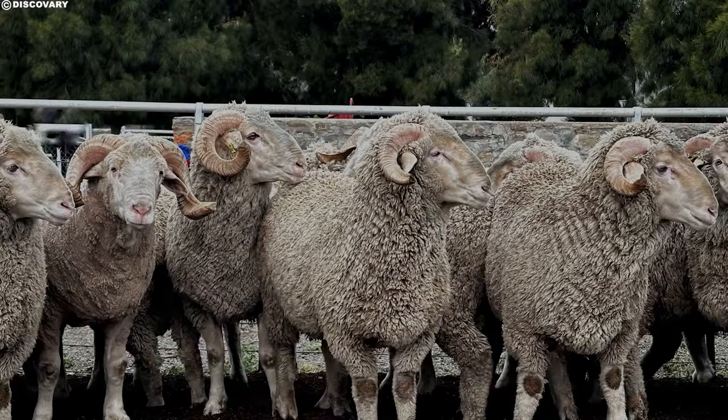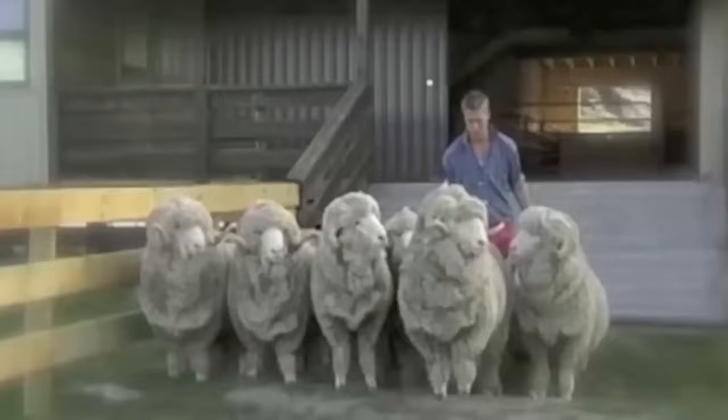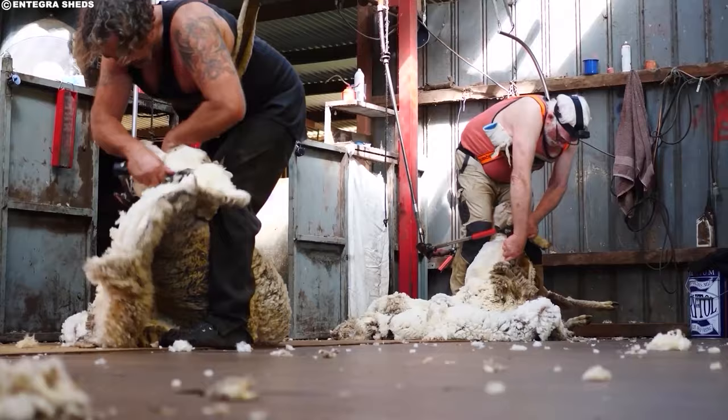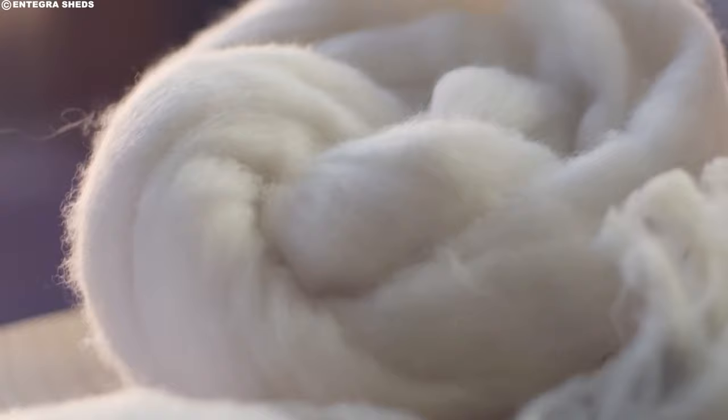What makes the Merino so special? It all boils down to its fleece. Unlike most sheep, whose wool is coarse and itchy, the Merino boasts a coat of fine, soft fibers. These fibers are incredibly thin, measuring about 17–23 microns, compared to a human hair which is roughly 80 microns. This fineness gives Merino wool its prized characteristics.